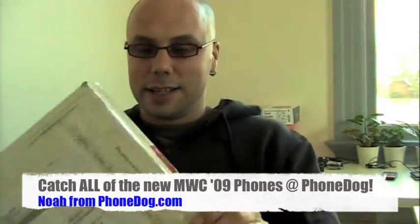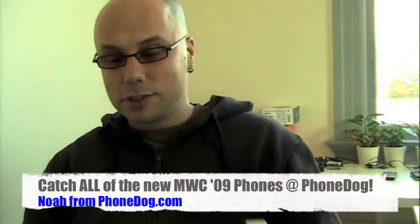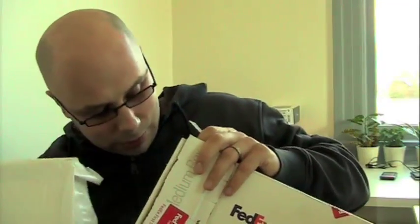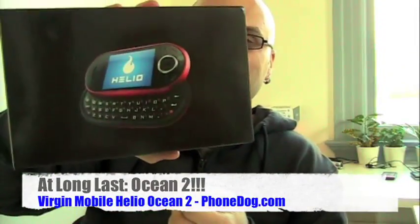It's a FedEx box from somebody at Virgin Mobile. I think it's the long-awaited — used to be called Helio, but now they're not. Oh, but it still is called Helio. It's the Ocean 2. Can I make the Electric Boogaloo joke twice in two videos? Yeah, I will. Ocean 2 Electric Boogaloo.